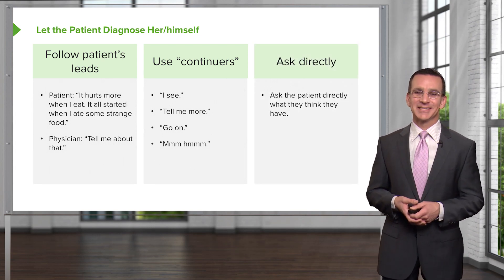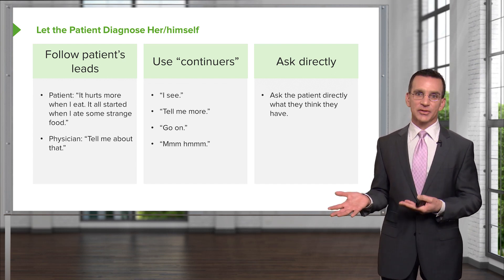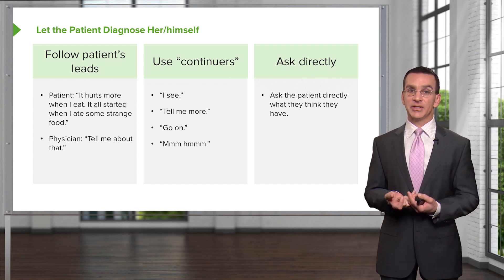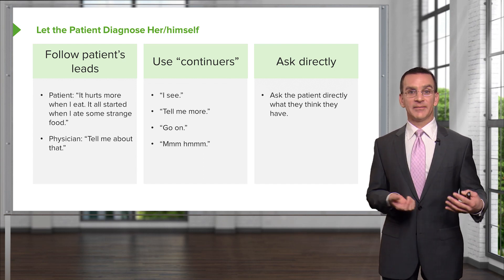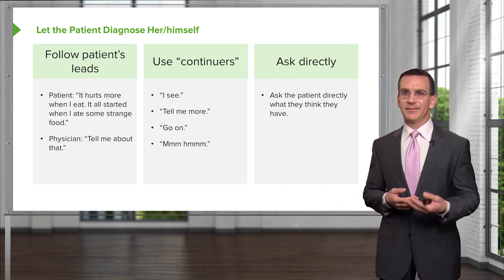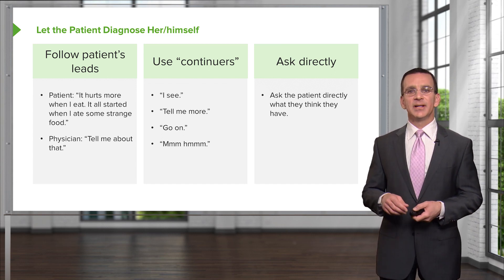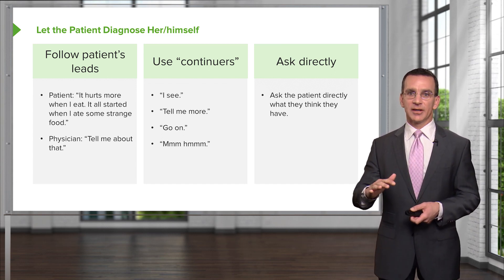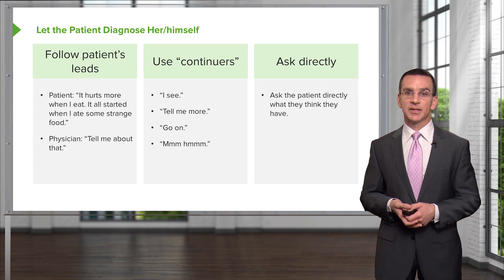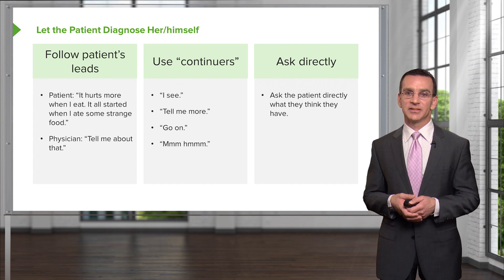Ask directly what the patient thinks they have. It's important for a couple of reasons. Sometimes they've done research online and have an idea of their diagnosis. Sometimes the concern is way out there — like one day of abdominal pain with loose stools and they think it's cancer. It's most likely not cancer, but getting that concern out there lets you address it, and you can reassure the patient it's probably gastroenteritis. So asking directly is a great idea.